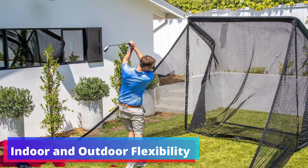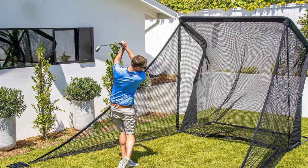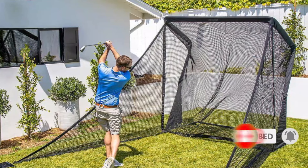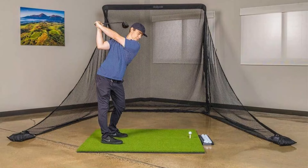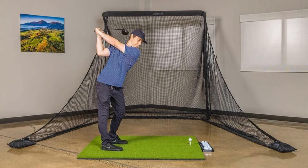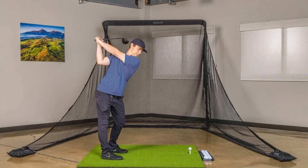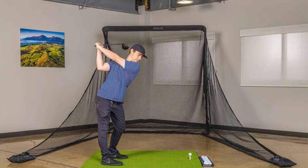Indoor and outdoor flexibility: whether you're looking to set up a personal driving range in your living room, office, garage, or backyard, the Gosport's Elite offers the flexibility to do so. Its weighted base prevents the net from tipping over, a key safety feature that allows you to swing with confidence regardless of the setting. Its robust construction promises longevity, and the commercial-grade netting provides peace of mind that the net will endure even the most powerful swings without showing signs of wear.